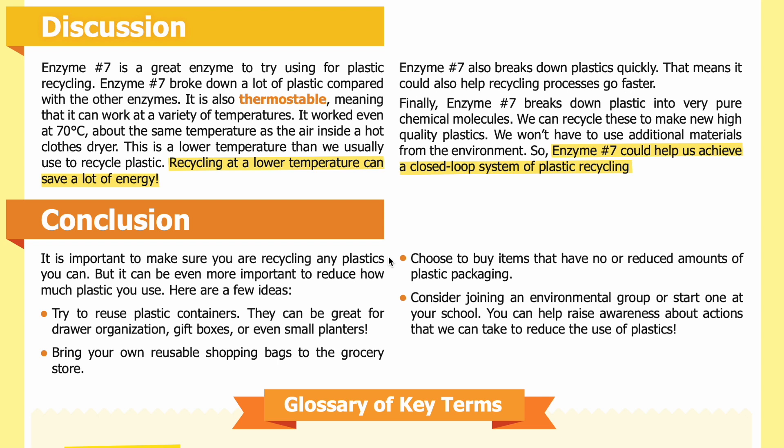Conclusion: It is important to make sure you are recycling any plastics you can, but it can be even more important to reduce how much plastic you use. Here are a few ideas: try to reuse plastic containers — they can be great for drawer organization, gift boxes, or even small planters. Bring your own reusable shopping bags to the grocery store. Choose to buy items that have no or reduced amounts of plastic packaging. And consider joining an environmental group, or starting one at your school, to help raise awareness about actions we can take to reduce the use of plastics.